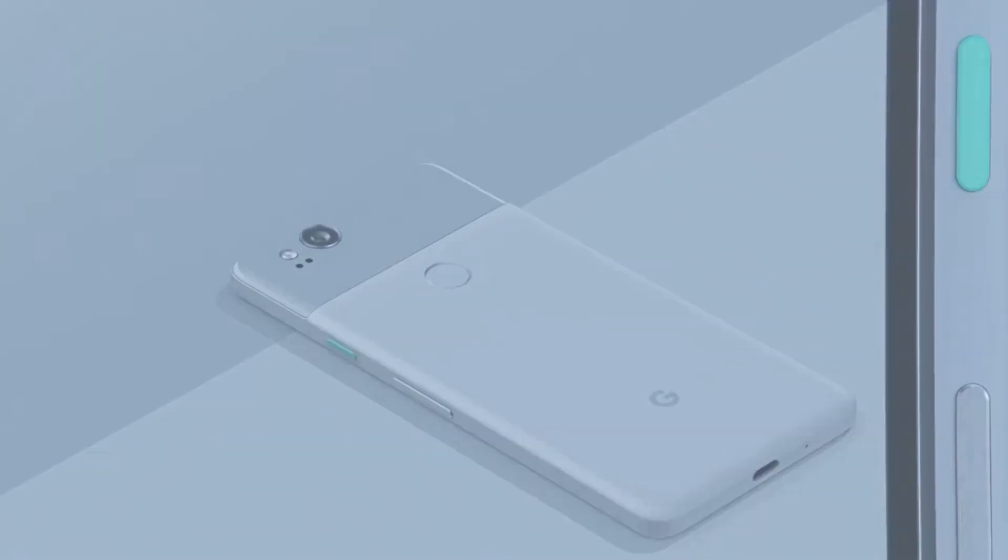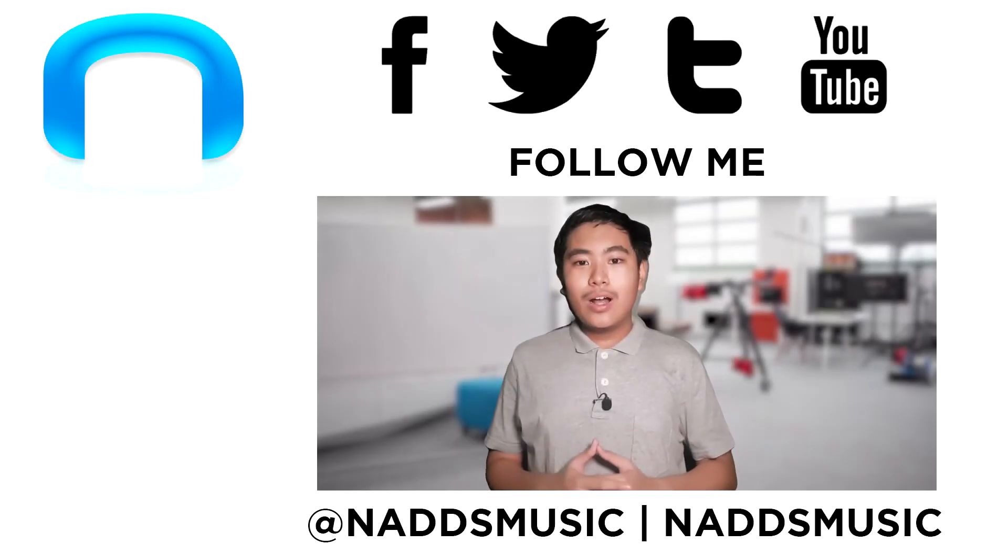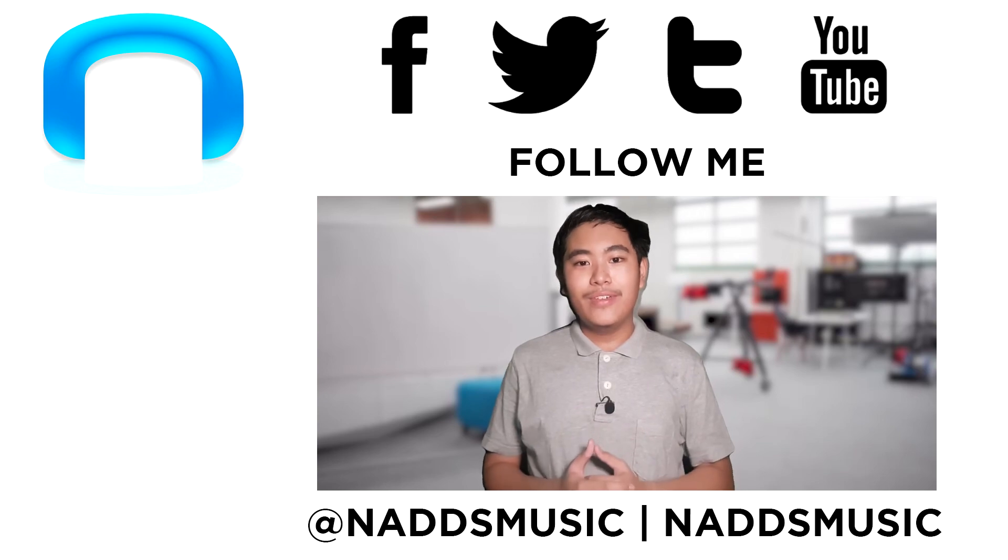That's about it. If you liked this video, you know how the like button works, and if you didn't, go ahead and dislike it. It would be great if you could subscribe though. As always, thanks for watching and I'll see you in the next video.